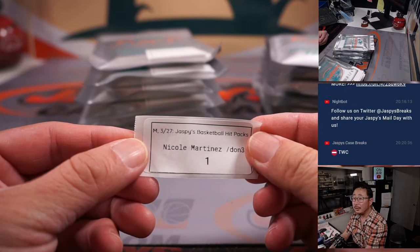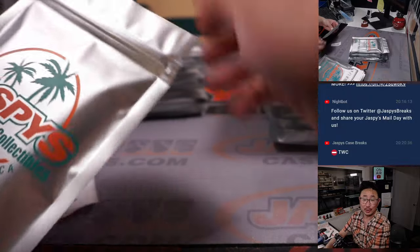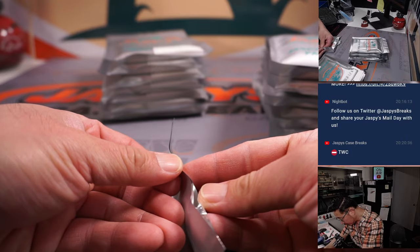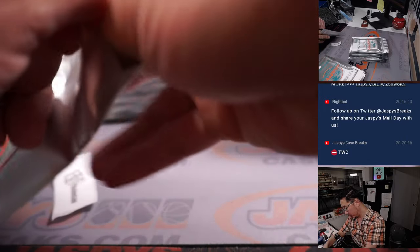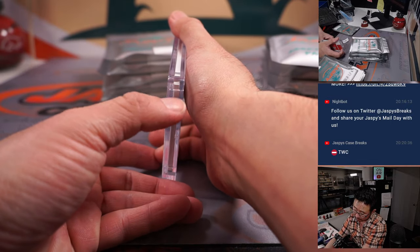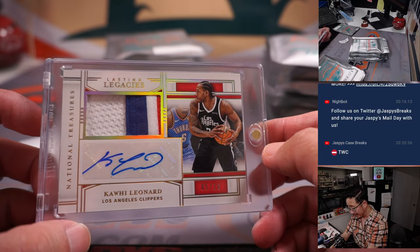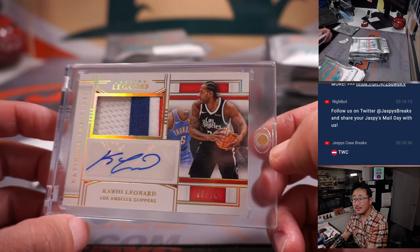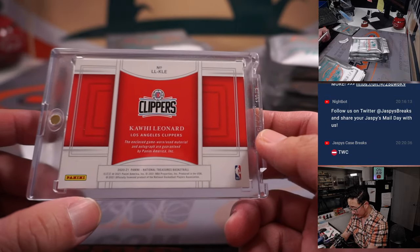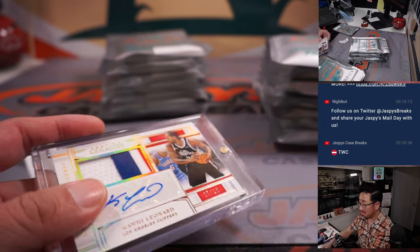Nicole, pack one — good luck. Pack one is going to have a Kawhi Leonard lasting legacies three-color patch autograph, five out of ten, Clippers edition. This is from 2020-2021 NT Basketball. Nice start.